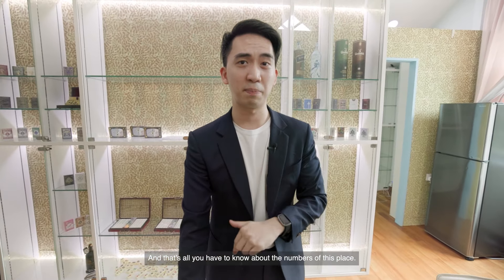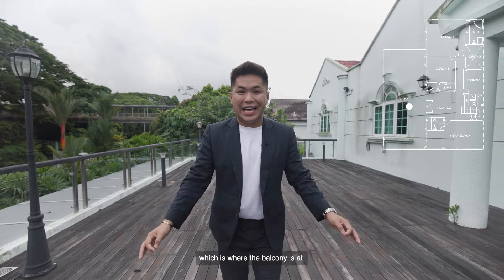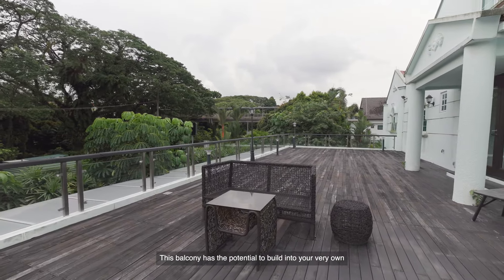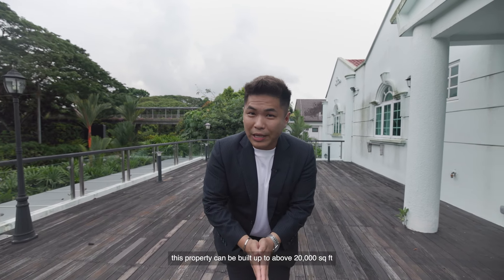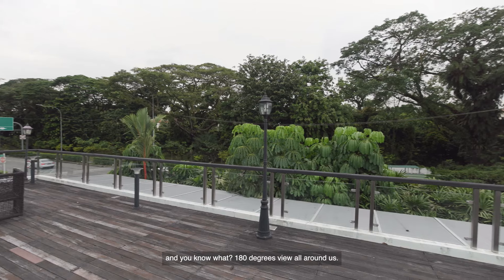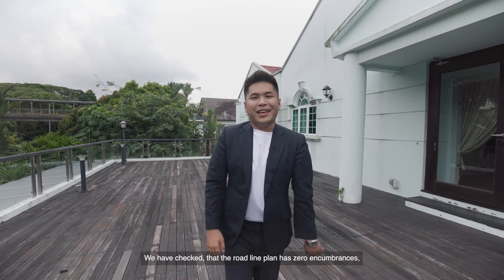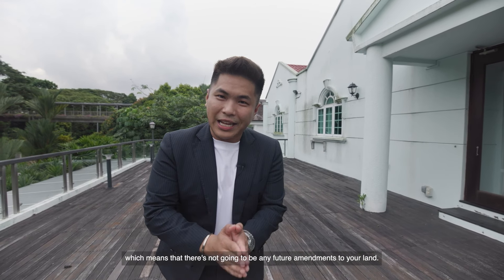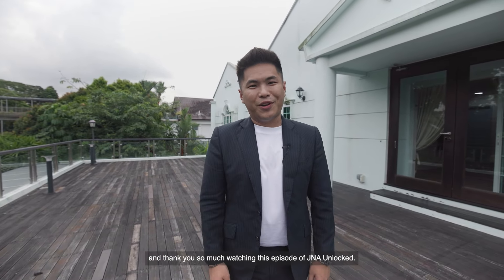And that's all you need to know about the numbers of this place. Thank you, Chris. We're going to end this home tour at the highlight of this property — the balcony. Take a look all around — this balcony has the potential to be built into your very own glass enclosure, making your liveable space even bigger. As Chris shared, this property can be built up to above 20,000 square feet. We have a 180-degree view all around, with serene greenery. We have confirmed that the road line plan has zero encumbrances, meaning no future amendments to your land. If you're interested in this prized piece of land at 7,000 over square feet, you got to call us. This is Jervais from J&A Real Estate — thank you so much for watching this episode of J&A Unlocked.